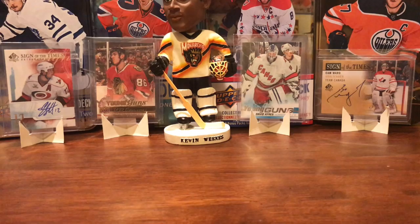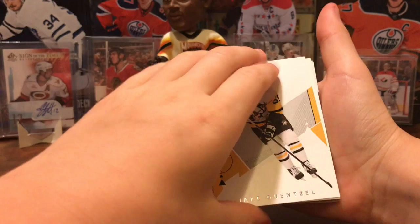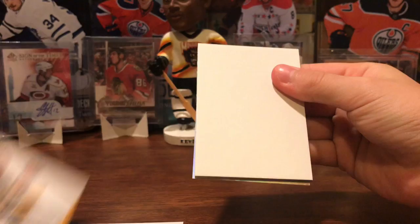I'll open the 18-19 SBA now. Probably not going to get the auto, but there's always a chance. Let's see what we have here — Alex Tuch, Jake Guentzel, Clayton Keller, Tom Wilson, and Eddie...